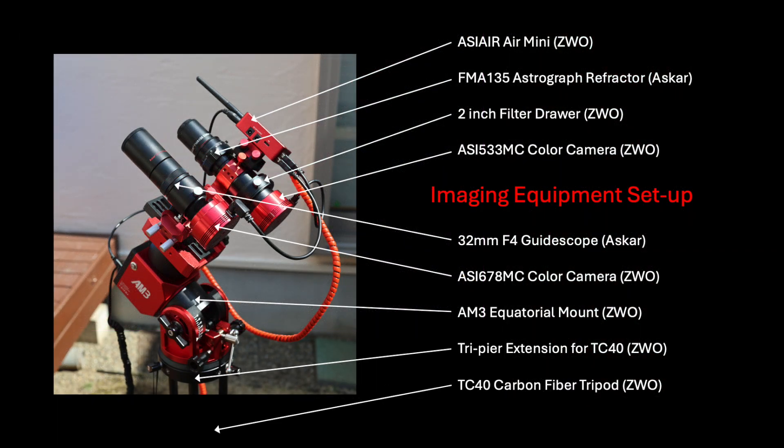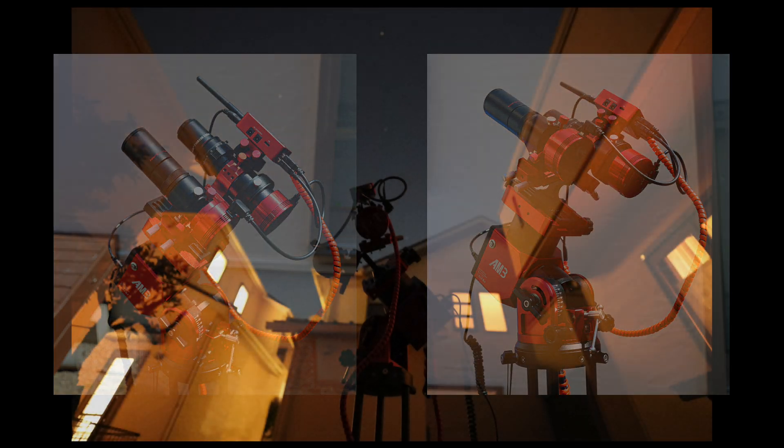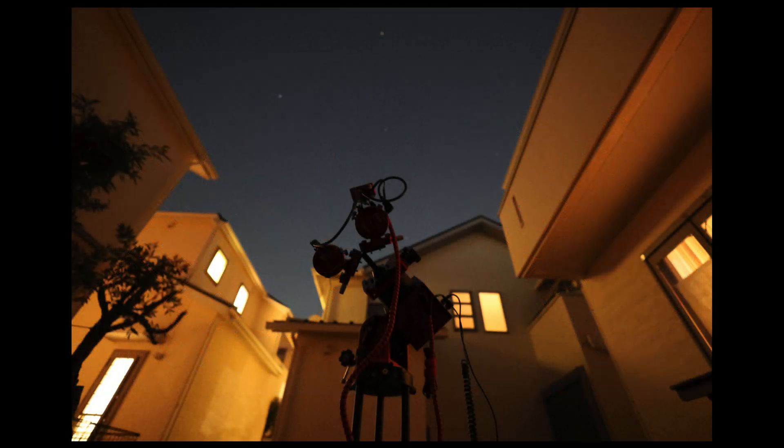Here is my setup. My equipment is controlled by the ASI Air Mini and driven by the AM3 Mount, both from ZWO. My astrograph lens is from Askar, the FMA-135, an APO triplet design paired with the ASI-533MC color camera. Most of the image data I captured for this project was taken in my backyard in Yokohama, Japan in February and March, as you can see in these photos.